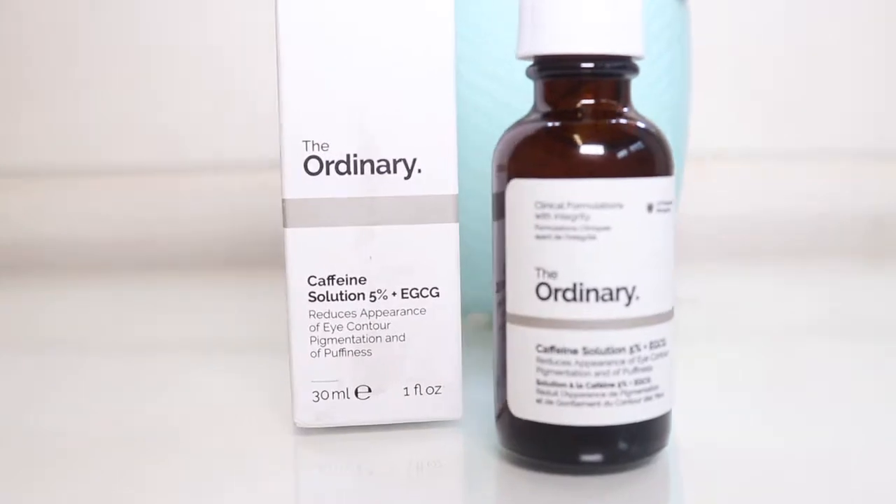I've been using this Eye Contour Gel from Boots, and it literally has reduced all of my dark circles. My eyes are way, way less puffy. And this is fuss-free, less packaging, and it's really ingredients-focused. So I'm going to show you how to dab this under your eyes.